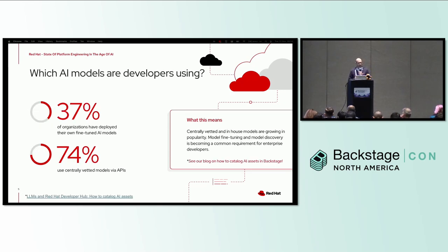Which AI models are developers using? In the survey, we found that 37 percent of organizations have already developed or fine-tuned their own AI models, and 74 percent are using a centrally managed model that must be approved by the organization. Centrally vetted and in-house models are clearly growing in popularity, and model fine-tuning and model discovery are becoming more common requirements for enterprise developers.